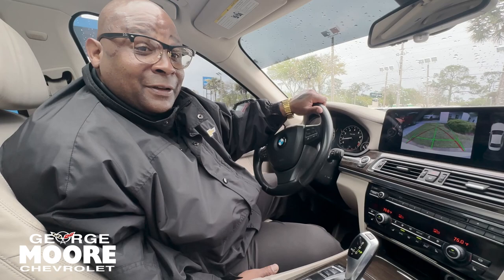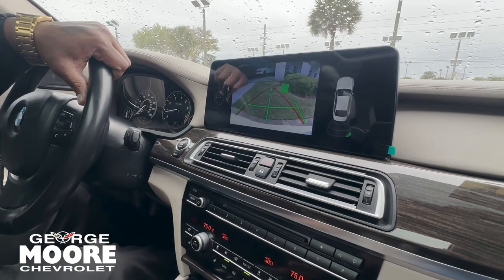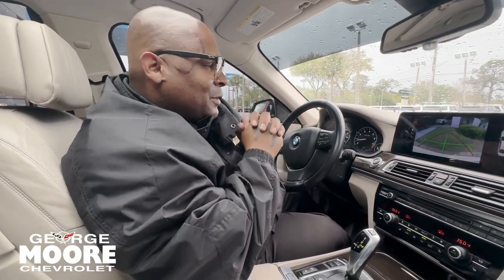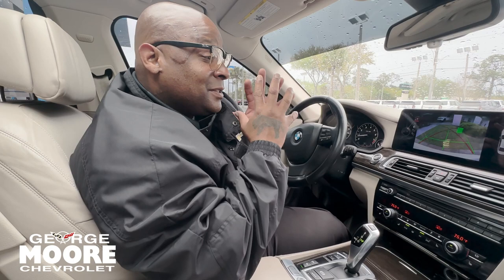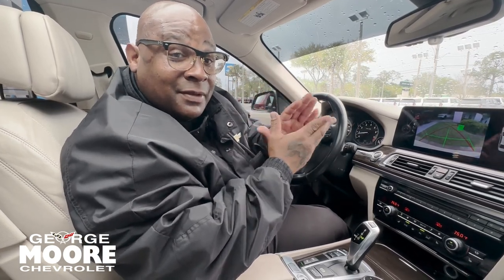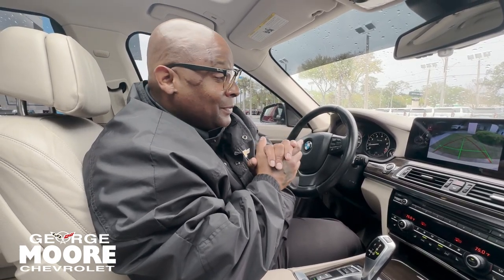I thank y'all for giving me an opportunity to show you this backup camera — well, this is a surround-vision camera. So I want to thank you so much for giving me an opportunity to show you this 2014 BMW 750 LI. If you have any questions, give me a call at 904-614-2637. My name is Mr. Mayday X Trillo. I guarantee you, you're going to love this one. It just has its own effect on you. Thank you so much.